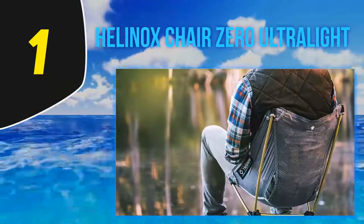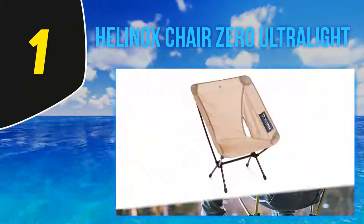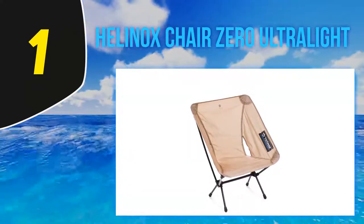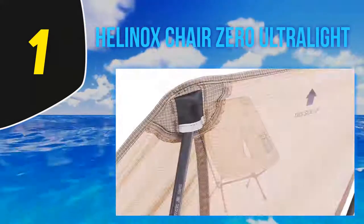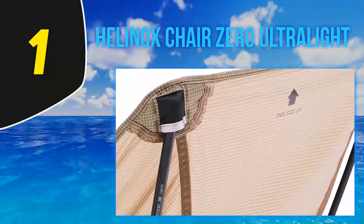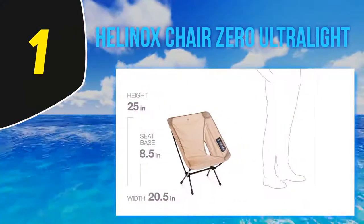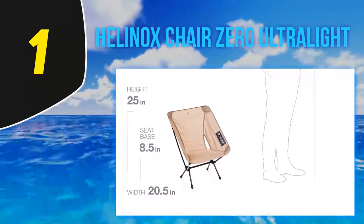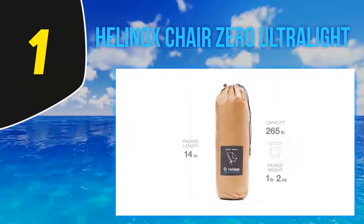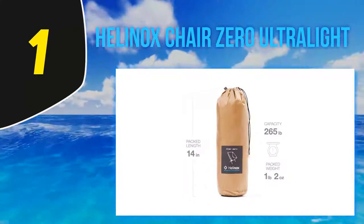And number one: Helinox Chair Zero Ultralight. This Helinox folding chair is a lightweight option that comes with a high weight capacity accommodating many consumers. This chair is easy to transport and store with its compact size and ability to be packed into a carrying sack that is about the same size as a water bottle. This feature makes it the best folding chair for camping and great for other outdoor activities. Its aluminum alloy frame is as light as it is strong and durable.